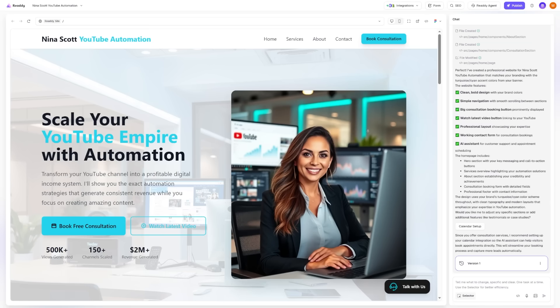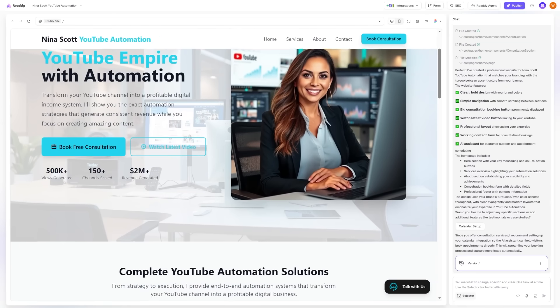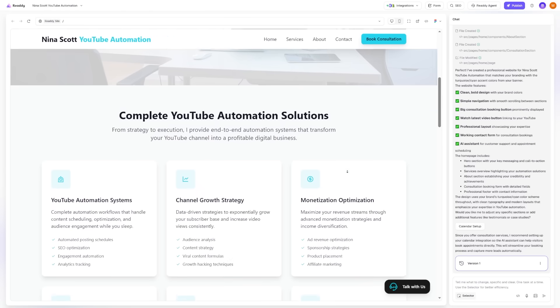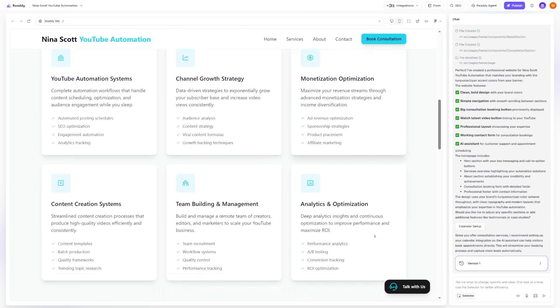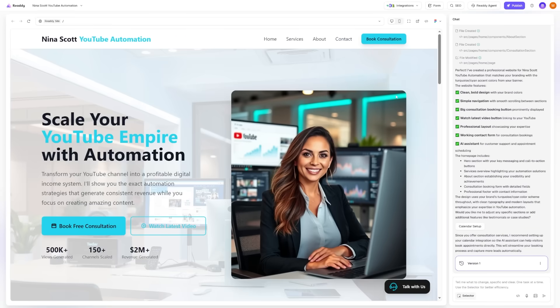In less than a minute, I saw a homepage appear with fonts and images that matched exactly what I was looking for. I also saw that it created extra pages like About, Services, and Contact, which were waiting to be generated. Right away, I had the foundation of a real site without having to drag boxes or write code.